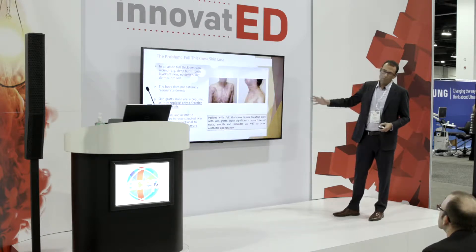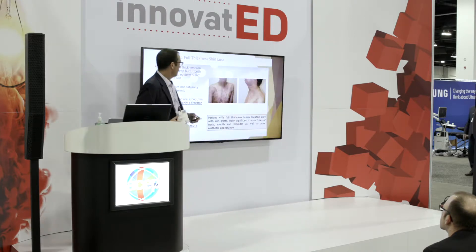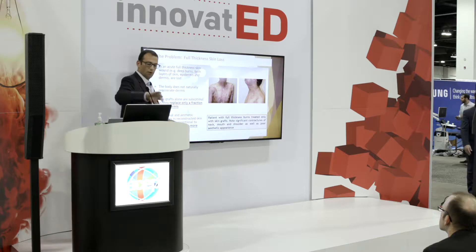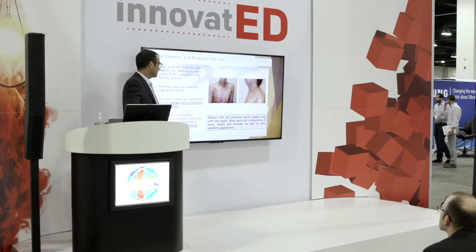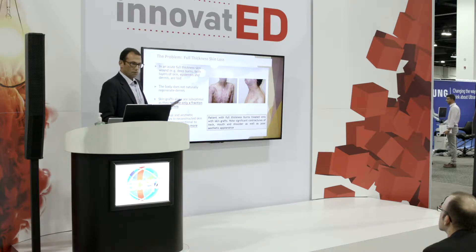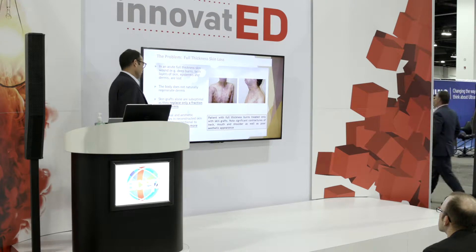So the problem that we're addressing is full thickness skin loss. Full thickness skin loss is essentially when you lose all layers of your skin, including the dermis. The body does not naturally regenerate dermis, and skin grafts alone are suboptimal, and they replace only a fraction of the dermis.